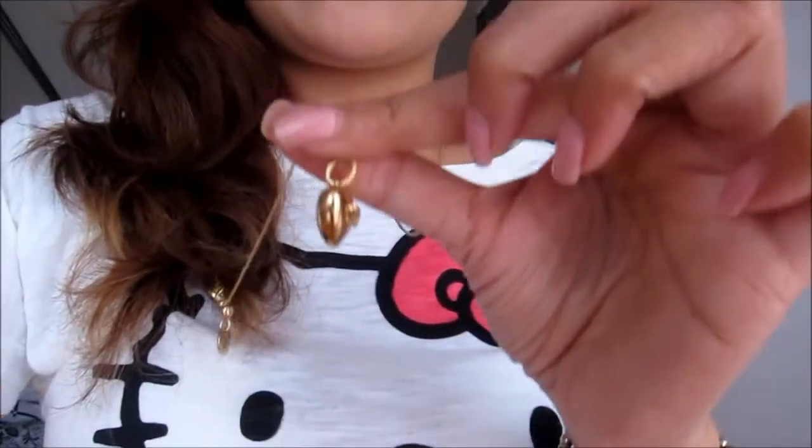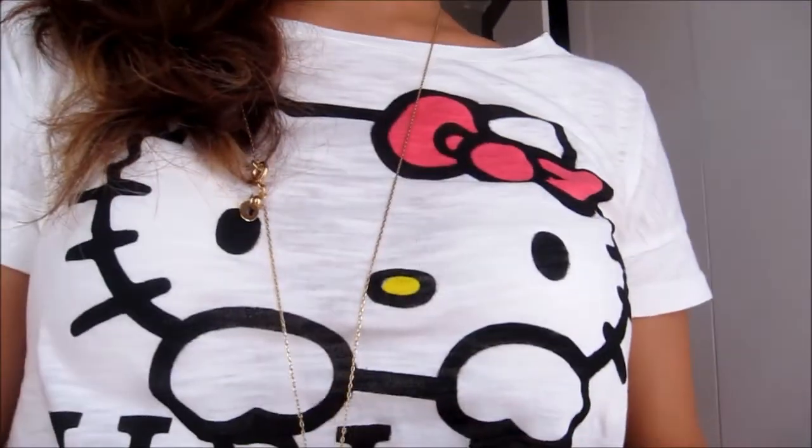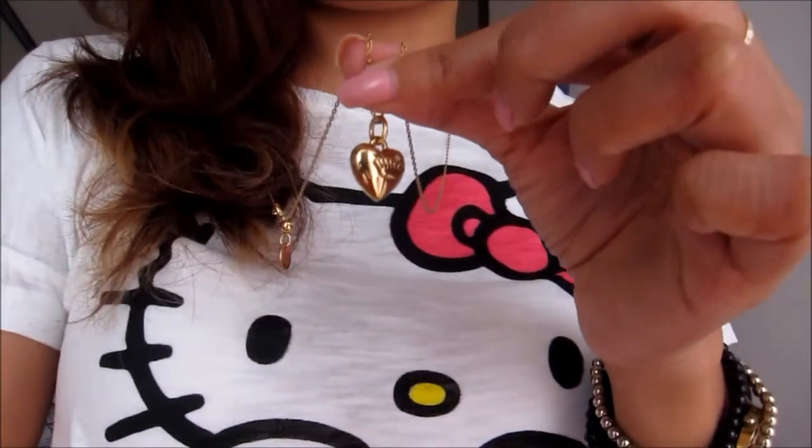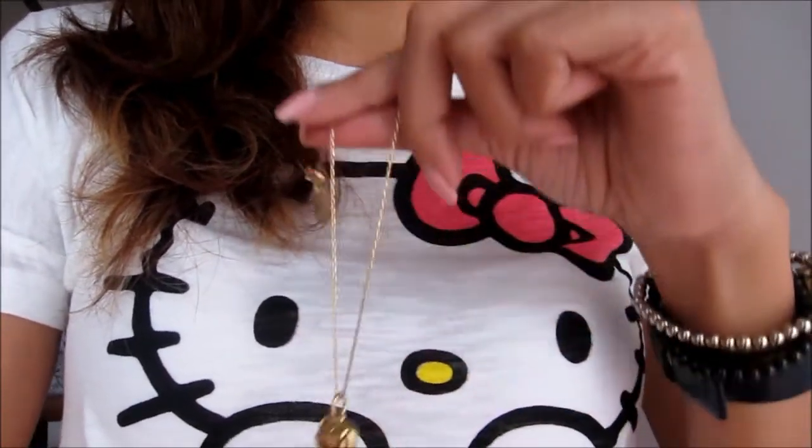My foundation today is from Chanel, shade B30, and on top of it I put my Angel BB cream, which is my very favorite of all time. For my lips, I'm using Russian Red from MAC. I am wearing these little stone heart earrings, and for accessories I have this small heart long necklace — I think it's a 30-inch adjustable necklace.